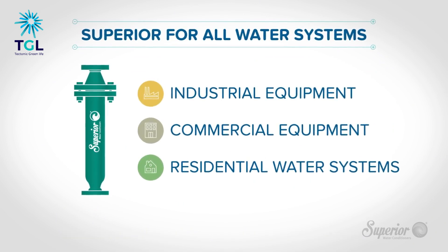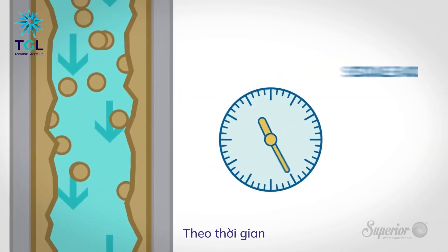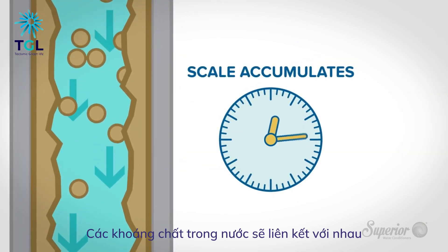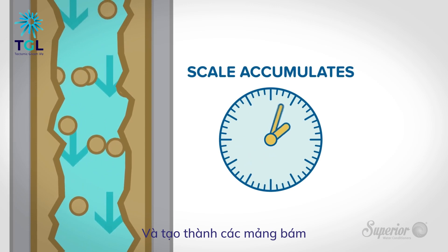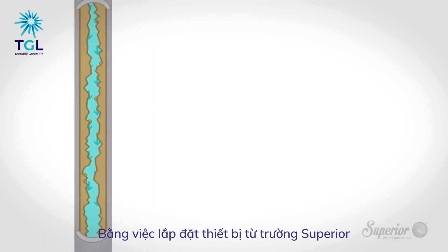Here's the flow of water in a new plumbing system. Over time, however, minerals in the water will attract to one another and create a thickening scale buildup in water-using equipment and related plumbing systems.